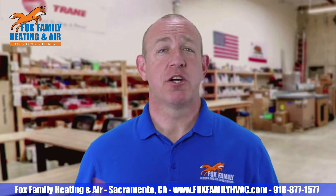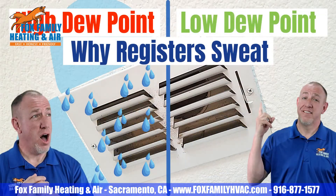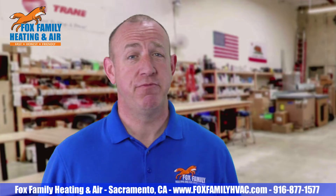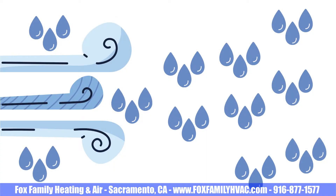A quick explanation of what causes sweat or condensation on ducts and registers: it all comes down to the dew point of the air surrounding the surface forming condensation on it. Air is a gas, and that air needs to be cooled to a certain point to achieve 100% humidity. At 100% humidity, air cannot hold more moisture in gas form, so it becomes liquid — condensation.